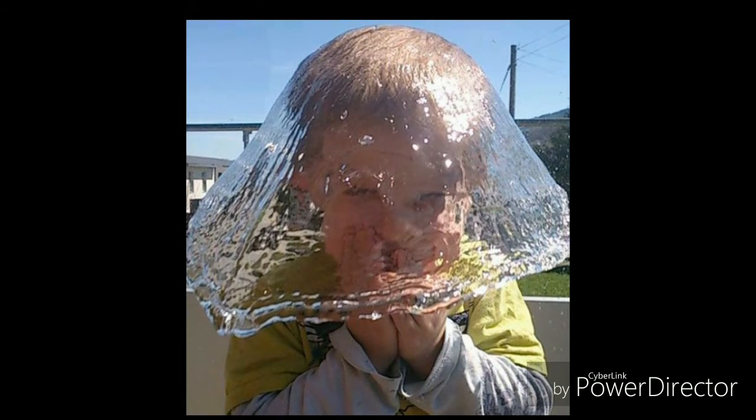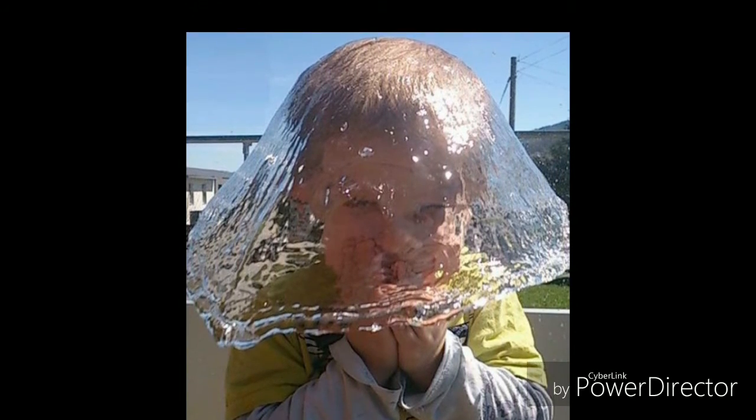And the top one — number 1 — the child looks so cute. At the same time the picture was taken, the water level was perfectly up to him. A very nice image.